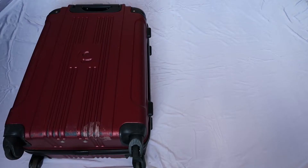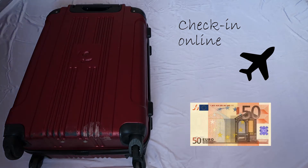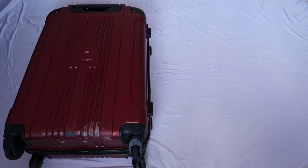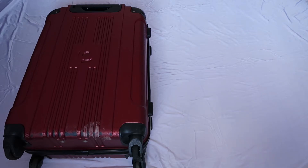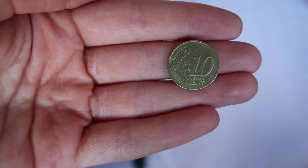Before you can start packing, there are a few things you need to do first. A very important thing if you go by plane is to check in online — if you forget to do this, you have to pay a lot, which I definitely do not recommend. Also, if you're going to another country, for example England or America, make sure to exchange your money to that currency.